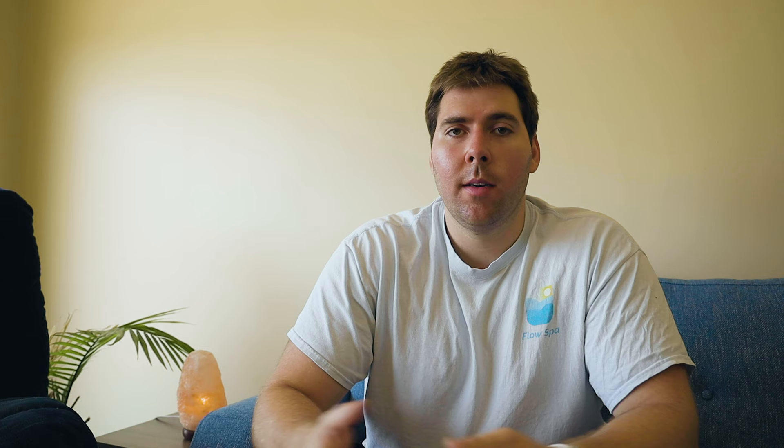Definitely hit the subscribe button if you haven't already, and hit the bell to be notified of new video releases. As I mentioned, I mostly listen to audiobooks on Scribed, and you get several credits a month for the one monthly subscription. So it's great if you want to listen to multiple audiobooks per month. I usually only listen to about one per month, so I never go over the limit.